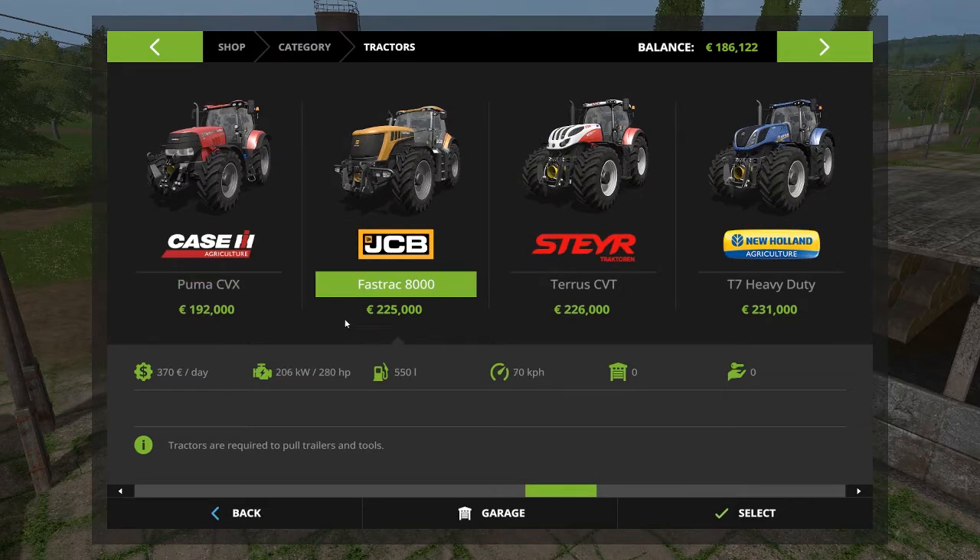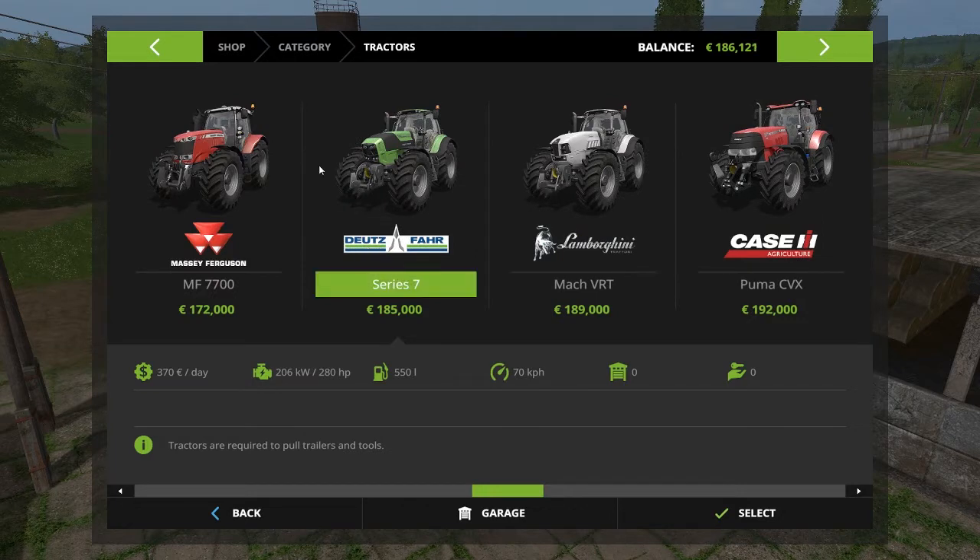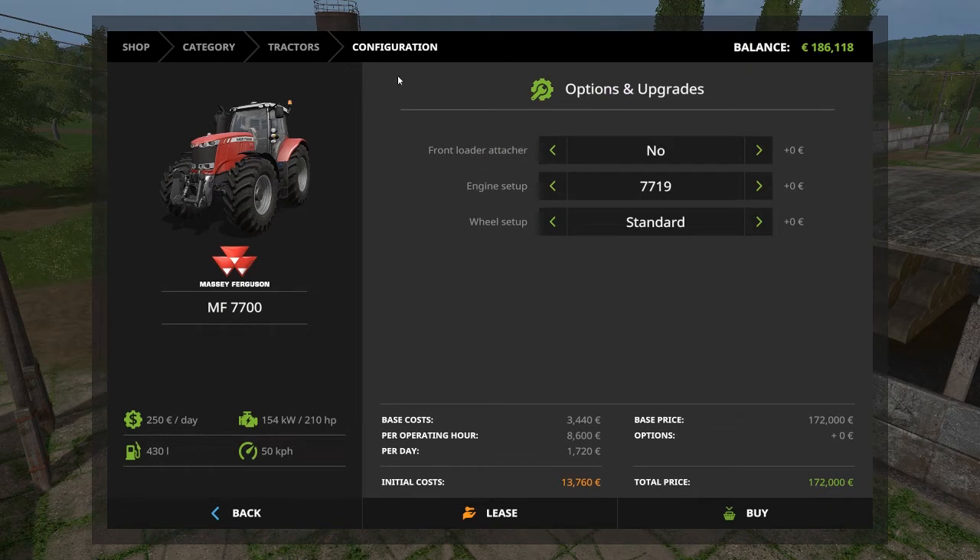The JCB sale is over our budget, so let's go for the second best thing and buy ourselves a new massive Massey Ferguson. This tractor is huge — it's 280 horsepower.